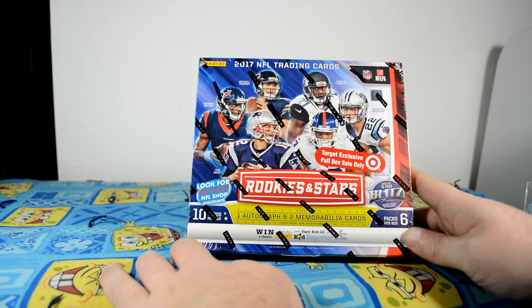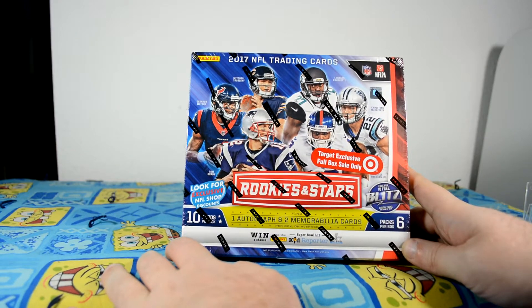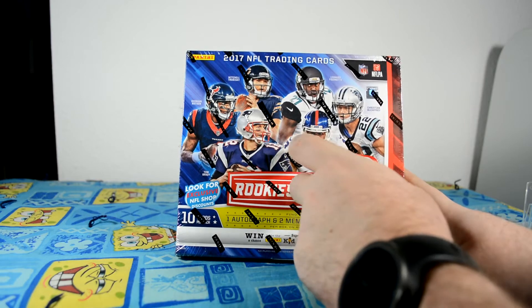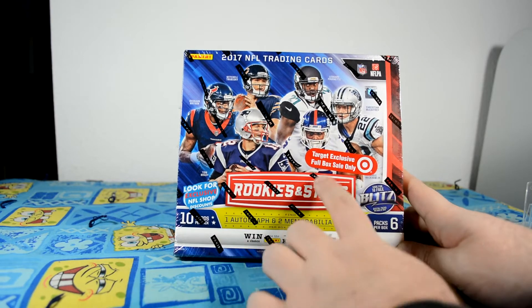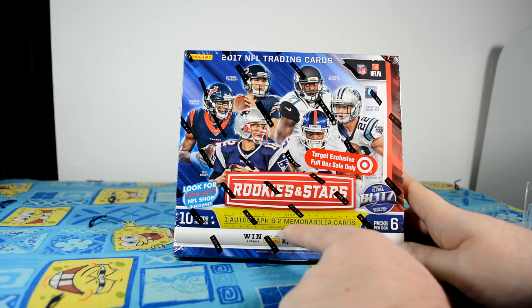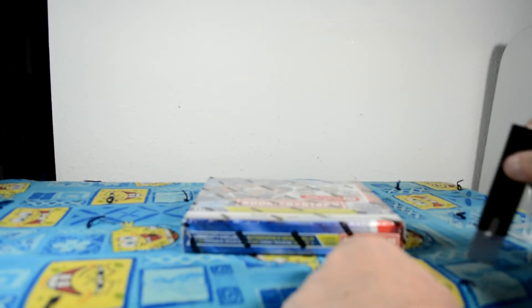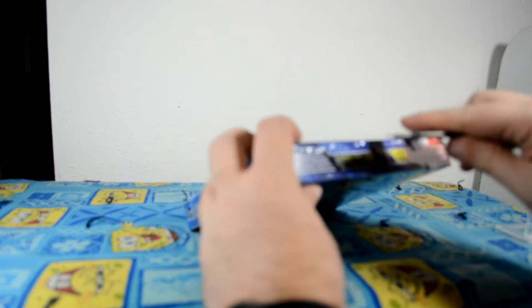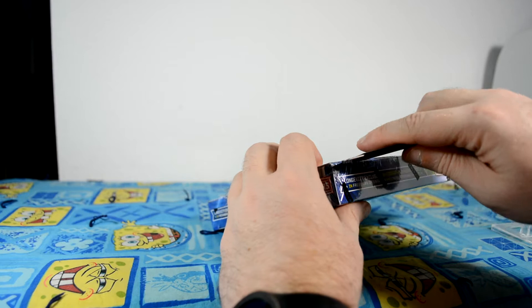Hey, here you got this box of 2017 NFL Trading Cards, Rookies and Stars, Target exclusive — that's actually a sticker on the outside. Full box sale only. It was $49.99. One autograph and two memorabilia cards per box. So you get ten cards per pack, six packs per box. It's practically a hobby box, but just a little bit smaller.